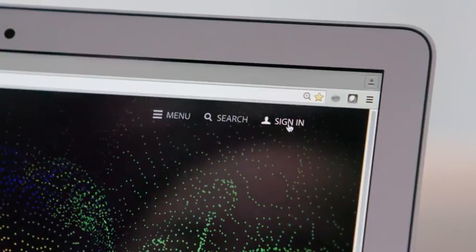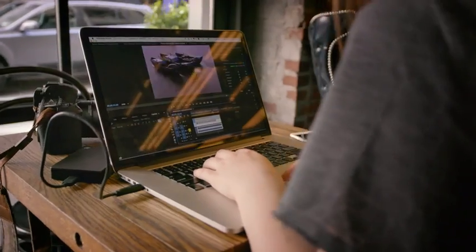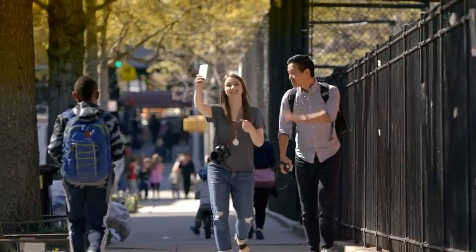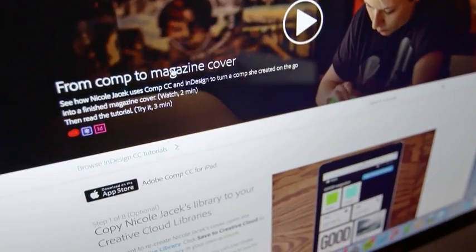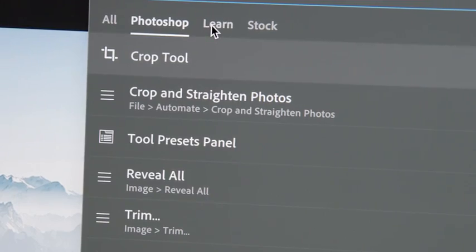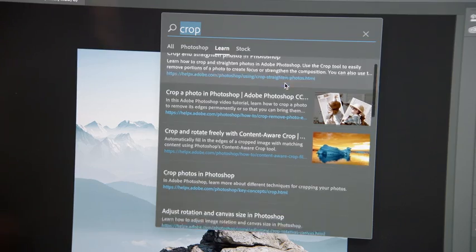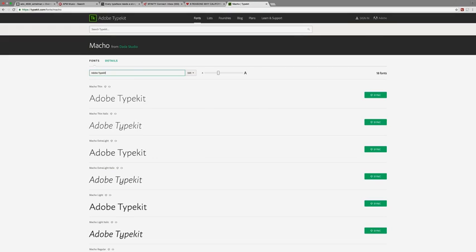Here's what hasn't changed. Your Creative Cloud membership lets you download every Adobe Creative app for desktop and mobile as soon as it's released. And whether you're just starting out with our products, need a refresher, or want to learn a new skill, Creative Cloud has hundreds of tutorials that you can access from within your favorite apps to help you get up to speed.